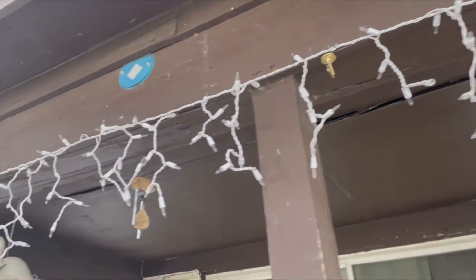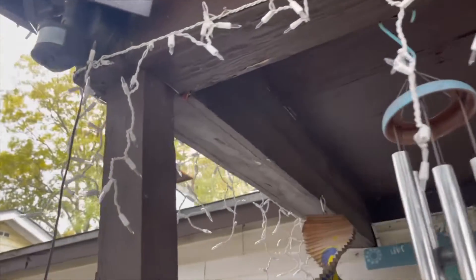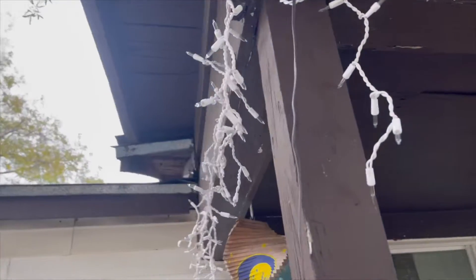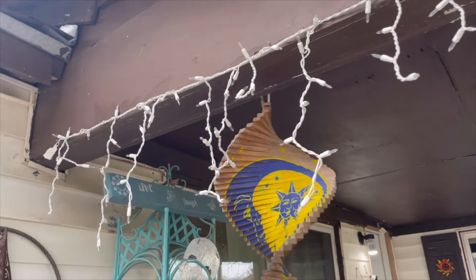Okay guys, so I got the icicle lights up — I think they look really good. Comment down below what y'all think. As y'all can tell, I put them around the whole porch. Now it's time to put up the inflatable boards.